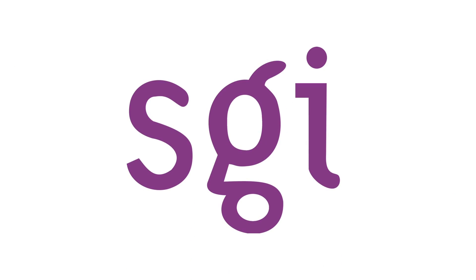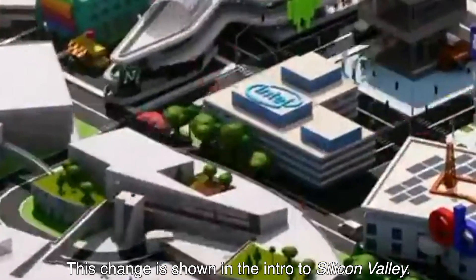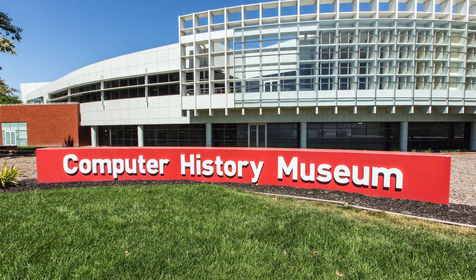On October 17th, 2006, SGI emerged from bankruptcy protection, cancelling its SGID.PK stock and issuing a new one with the symbol SGIC. SGI also moved their headquarters from Mountain View to Sunnyvale, selling its Amphitheater Parkway headquarters to Google, who named it the Googleplex. As an interesting note, their earlier North Shoreline headquarters is now occupied by the Computer History Museum.